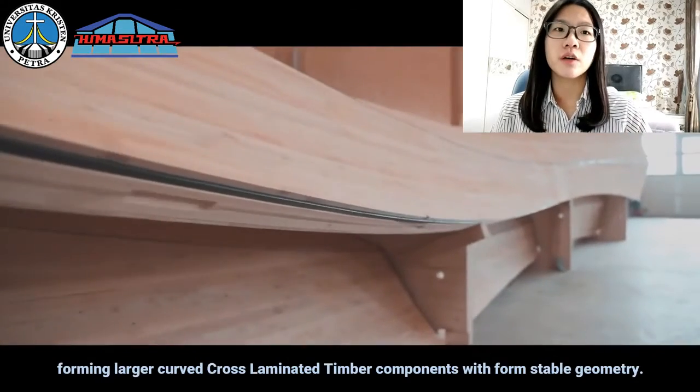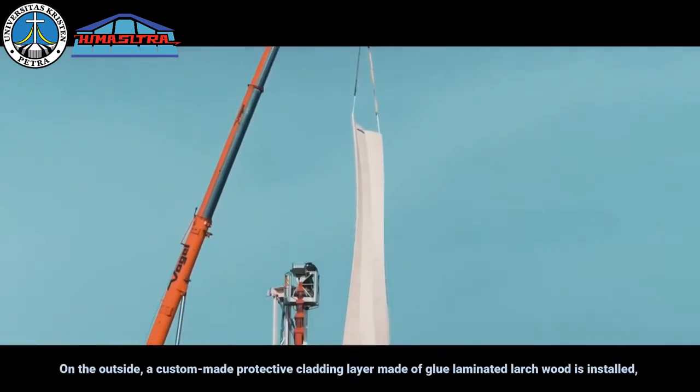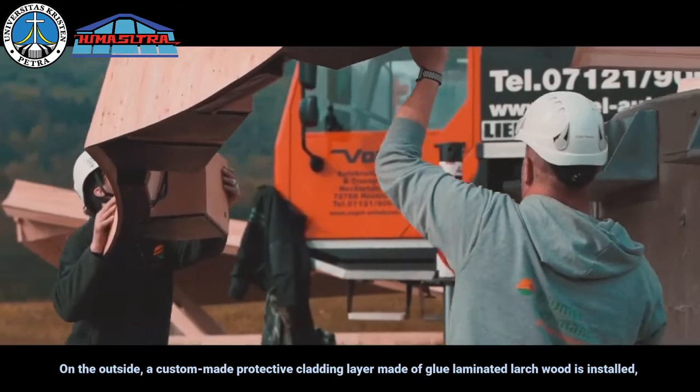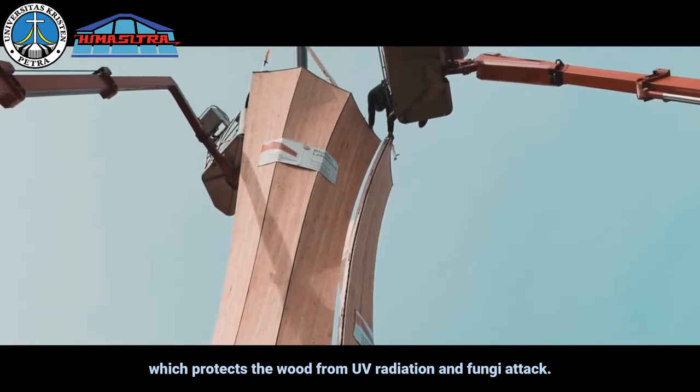The parts are overlapped and laminated together to lock the geometry in place, forming a logic of cross-laminated timber components which form a stable geometry. On the outside, a custom-made protective plating layer made of glue-laminated larch wood is installed.